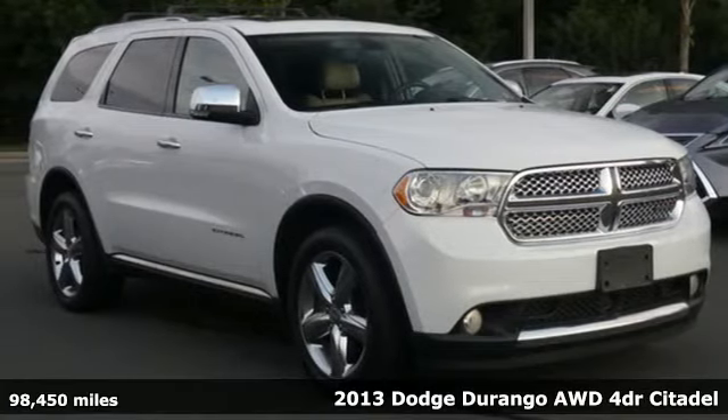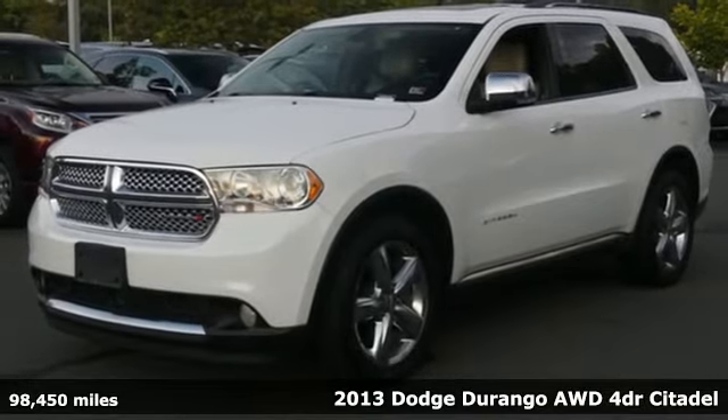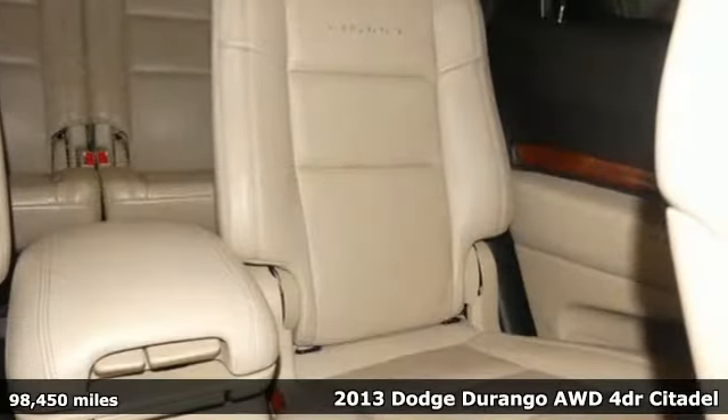Here's a 2013 Dodge Durango. With incredible power, space and safety, adventures come to life with the all-in Durango.